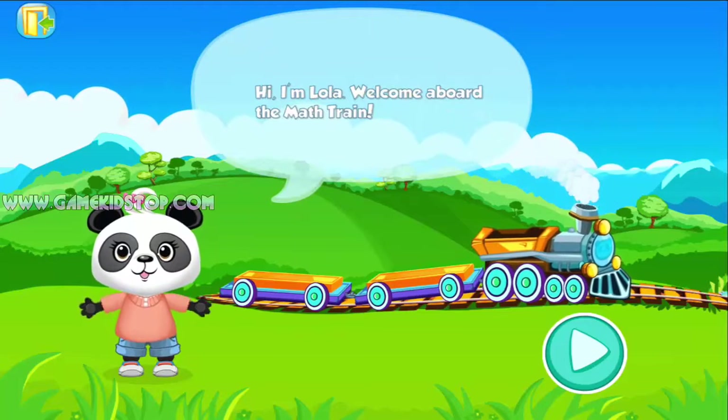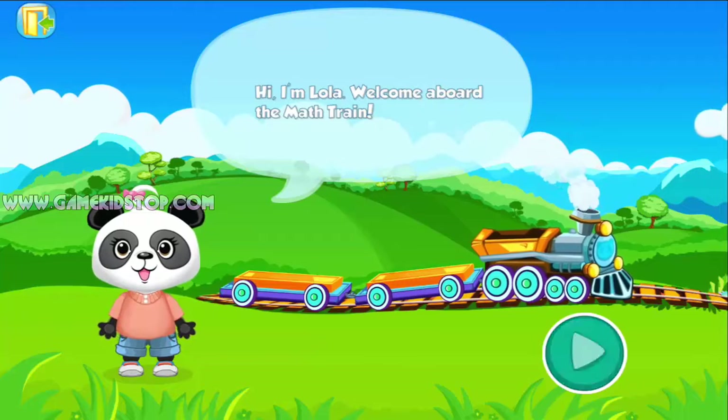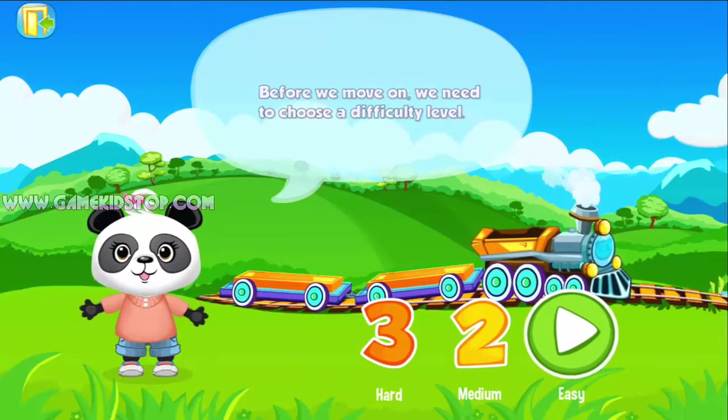Hi, I'm Lola. Welcome aboard the math train. Before we move on, we need to choose a difficulty level.